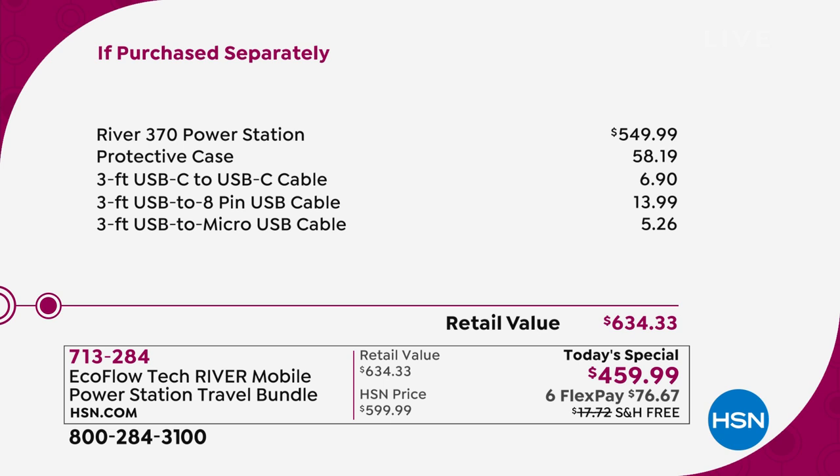If you were to buy this elsewhere, it's $550 for the power station itself. We're going to send you the protective case — that's another $58 — plus all the cables you need so you can charge anything and everything. There's a great selection of colors. If you want gold, I have less than 300 left.